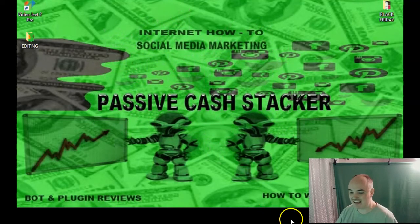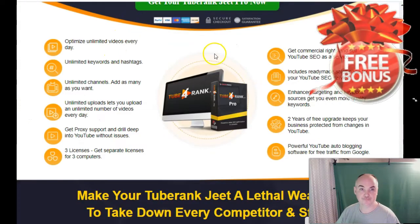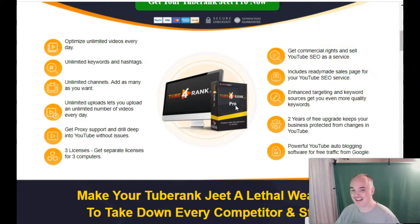I'm going to be able to give you either a copy of 2BrankJeet Pro, and that's going to give you the ability to find live hashtags on YouTube as well as live keywords on YouTube, do competitor research, and have an SEO analysis of your videos when you're uploading, to help you rank better for niche terms and get better rankings on YouTube.